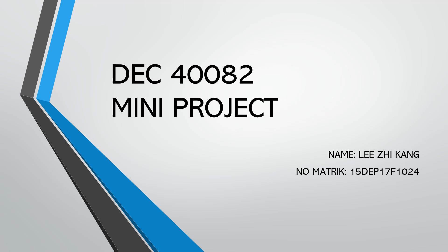Hi, my name is Lissi Kang. My student number is 15 DAP 17 F1-C024.